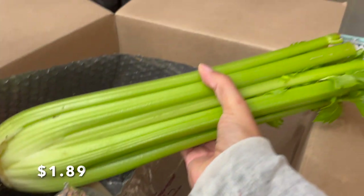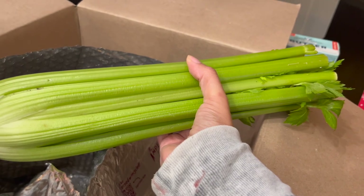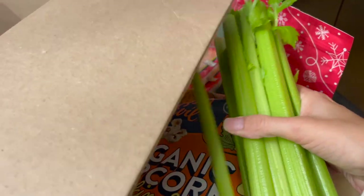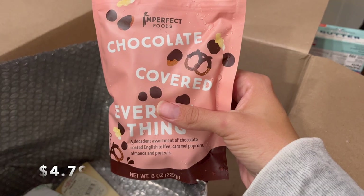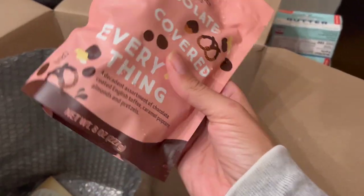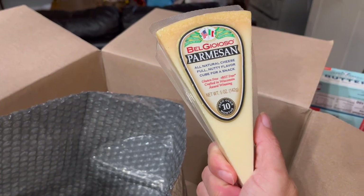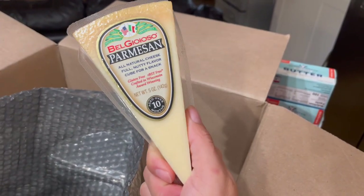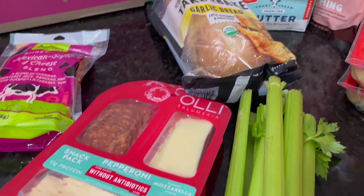I got celery — I planned to put it in soup for dinner tonight, but my box was delivered much later than usual. Usually it comes around one or two in the afternoon. The celery will keep well in my produce drawer. I also got chocolate covered everything — we all love this, and I'm going to put it in our snack bag for Baltimore. And finally, parmesan cheese. We eat a lot of parmesan — it's one of my husband's favorites, great for alfredo. You can never go wrong stocking up on parmesan — it's one of my life mottos.